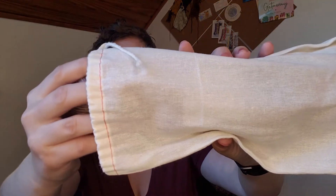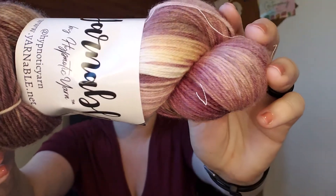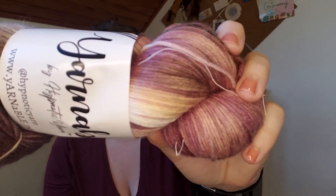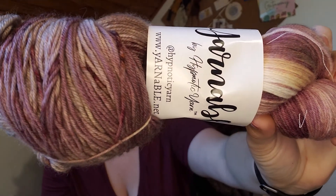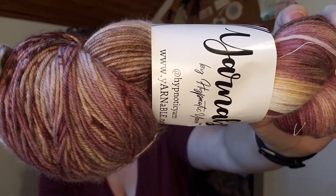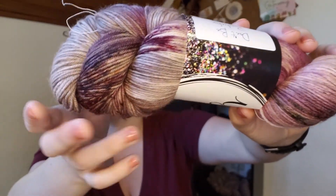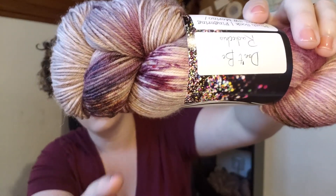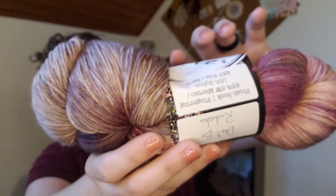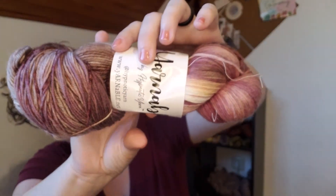And now for the yarn! It always comes in this little cloth bag so you can't see it when you first open your box. I chose to get the fingering weight version, and this is called 'Do Not Redashio,' which is such a fun play on words and so cute. The fingering weight is 85% superwash merino and 15% nylon, 437 yards. I am here for this colorway right now — lots of little streaks in the back, especially this little section right here. I think this is so beautiful.